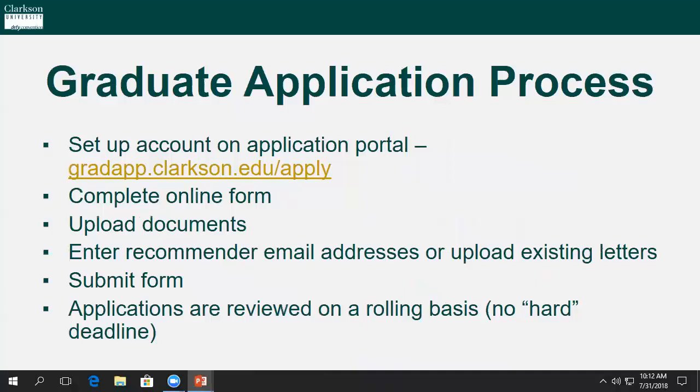Now let's jump into the graduate application process itself. There are six steps: one, set up an account on our application portal at the link on the slide; two, complete the online application; three, upload all necessary documents; four, enter all proper recommender email addresses or upload any pre-existing letters; five, click submit; and six, your completed application will be reviewed on a rolling basis, as there aren't hard deadlines.